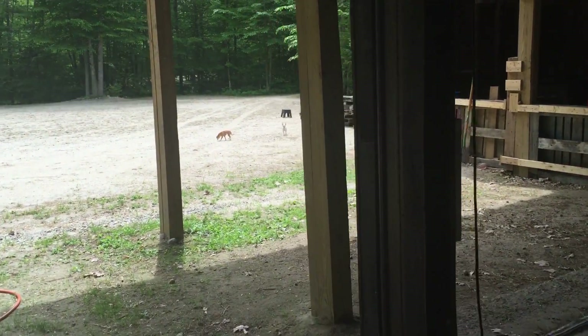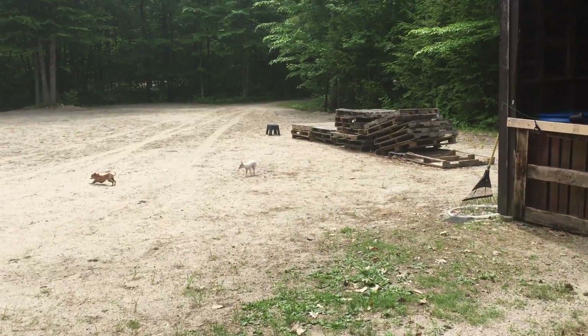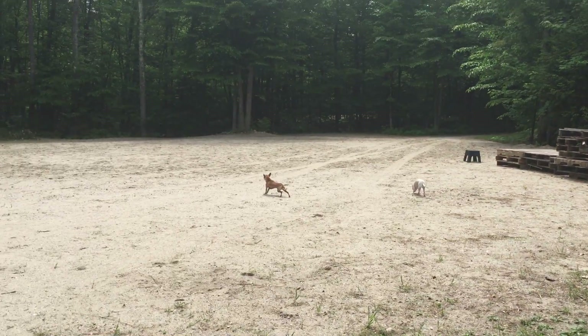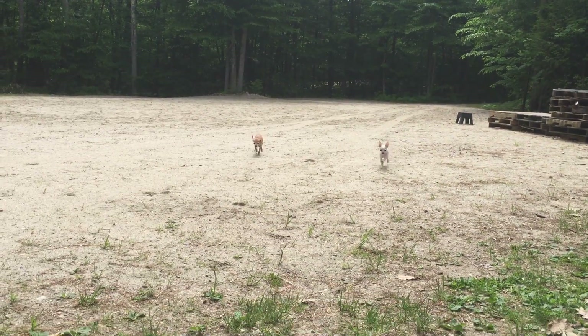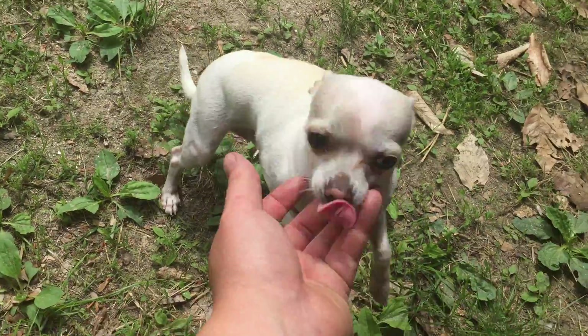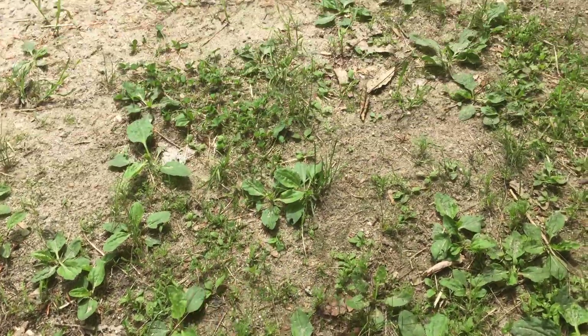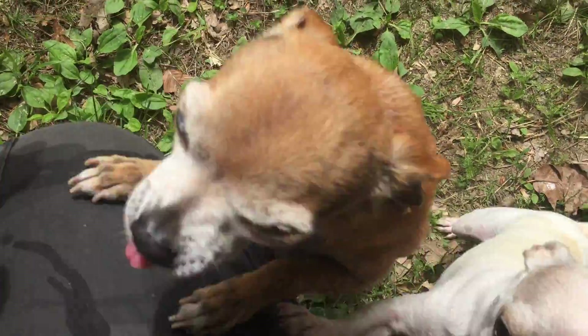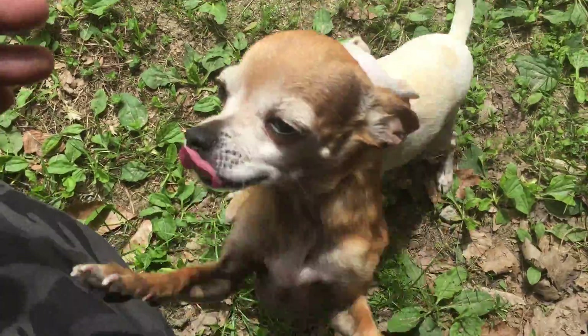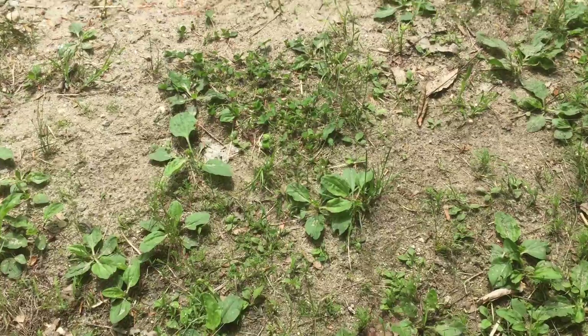Here are our dogs — you guys have never seen them. They're little Chihuahuas; the white one is a teacup Chihuahua. Nina's the red one and Cash is the white one. Hey, hi guys! What are you guys doing? Are you guys eating the horse treats again? Okay, hop down.